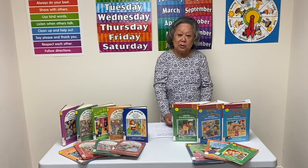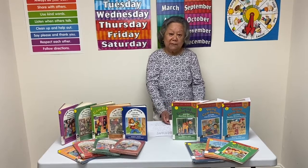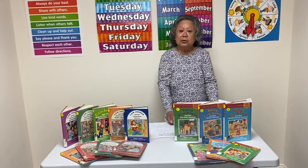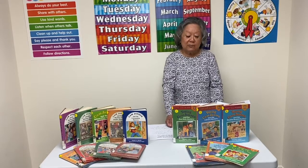This week the focus will be on the Cam Jansen series by David Adler, published by Viking Press. In the Cam Jansen series, fifth grader Cam Jansen puts her photographic memory to good use, solving mysteries with her best friend Ariel.